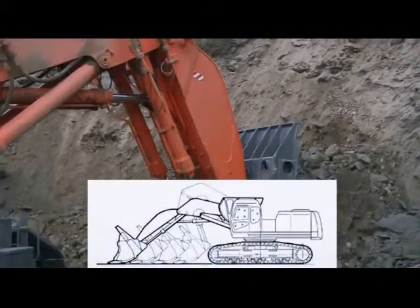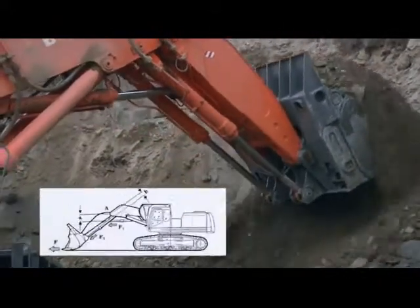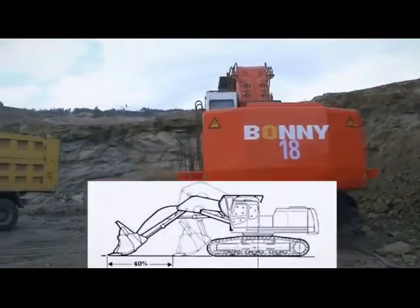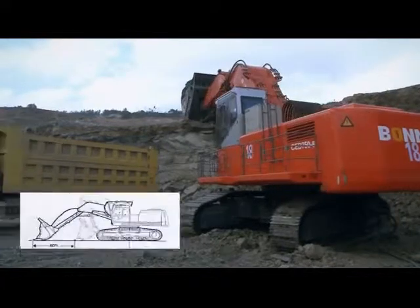Automatic level crowding technology is applied to the face shovel hydraulic excavator to realize crowding digging with the stick and breaking digging with the bucket. No dead corner will be left.